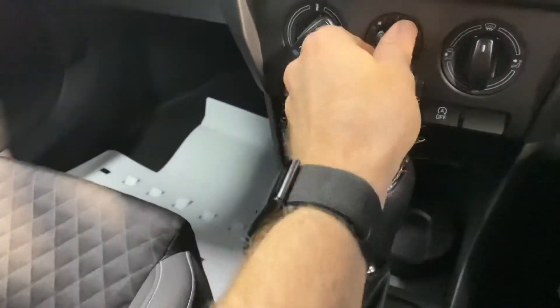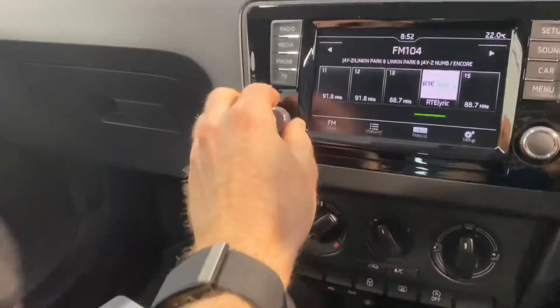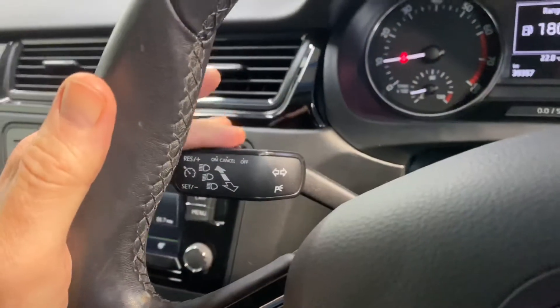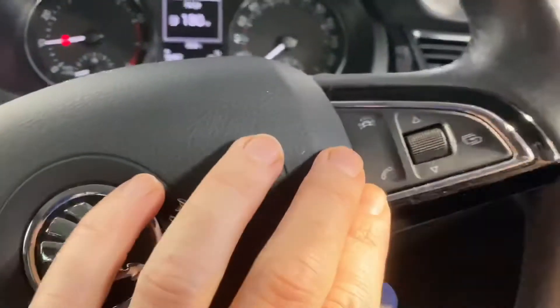It has all your usual storage space and cup holders, there's aircon, and you also have your radio along with cruise control and Bluetooth on the leather steering wheel.